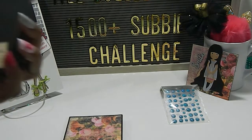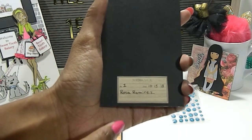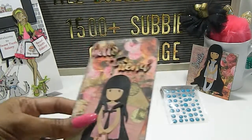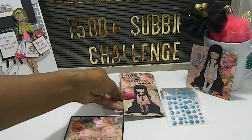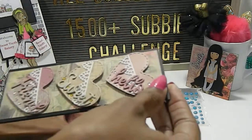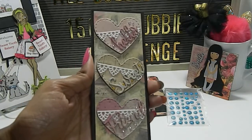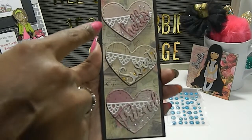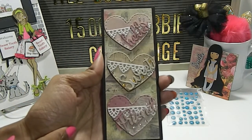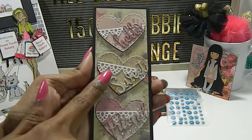On the back she has her name right here — that was clever how you did that. And on the inside she's included an extra goodie right here. This goodie has the words 'hello,' 'sweet,' and 'friend.' Really, really nice. Those are going to be fun to use.